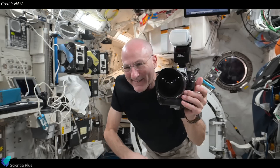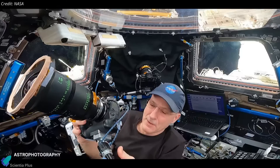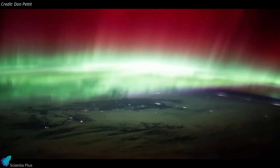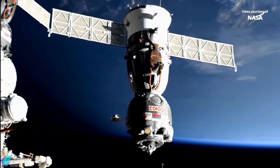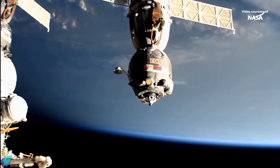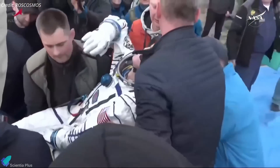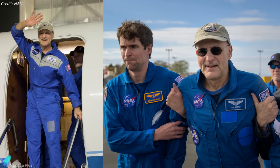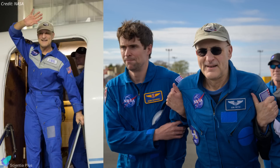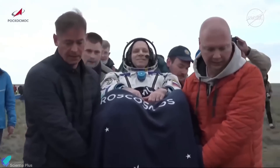Additionally, Don Pettit — an accomplished astrophotographer and NASA's oldest active astronaut at 70 — captured breathtaking images of Earth and celestial phenomena, contributing significantly to both public outreach and scientific documentation. Their return journey began with Soyuz's undocking from the RASVET module on April 19, followed by a successful re-entry into Earth's atmosphere and a parachute-assisted landing in Kazakhstan. Post-landing, the crew underwent initial medical checks before splitting paths. Pettit now boasts a career total of 590 days in space, solidifying his legacy as a veteran of four spaceflights, and returned to Houston via NASA aircraft, while Ovchinin and Wagner headed to Star City, Russia.